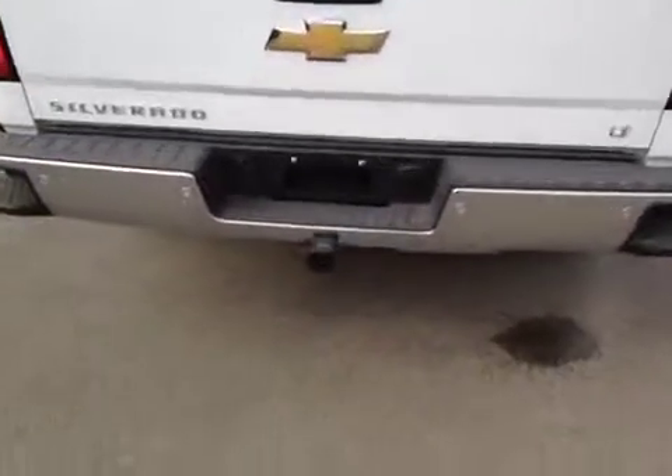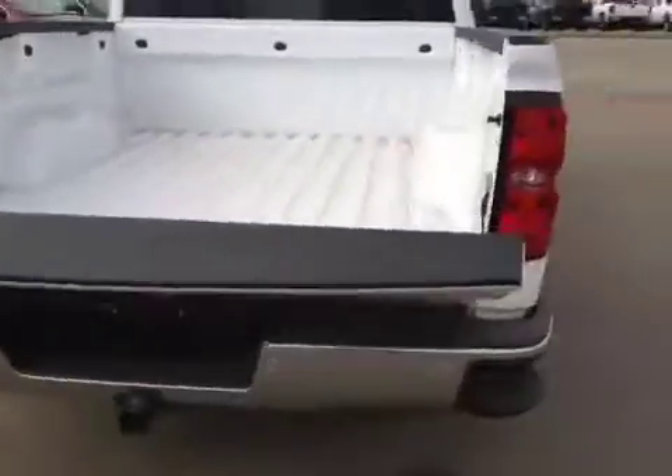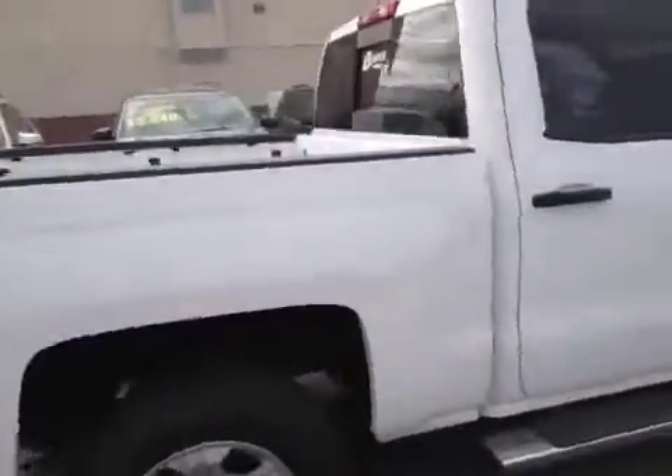This Silverado has a trailer tow package, a tailgate step, hydraulics to lower the tailgate, dual corner step, and rear tinted and rear power windows.